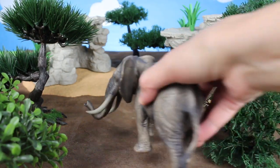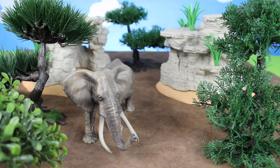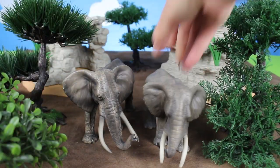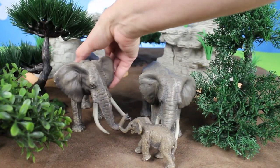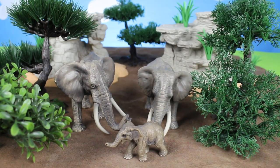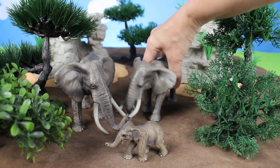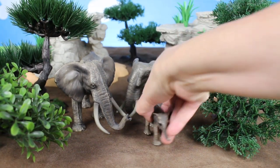Next we have these African elephants — these are grey elephants. It's the father, the mother, and the baby elephant. Look how majestic they are. Bye-bye elephants.